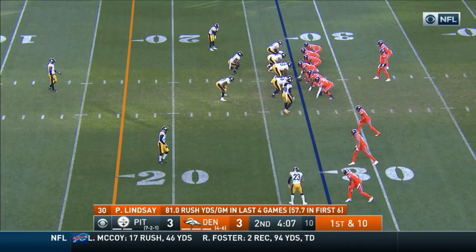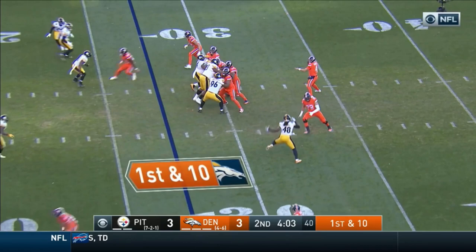I love his one-cut explosiveness, he's got it. Here's a first down — Keenum connects.